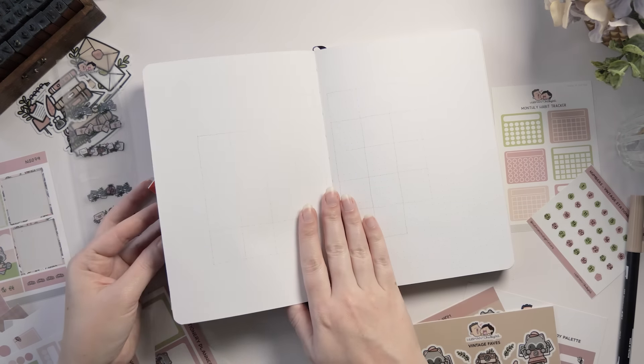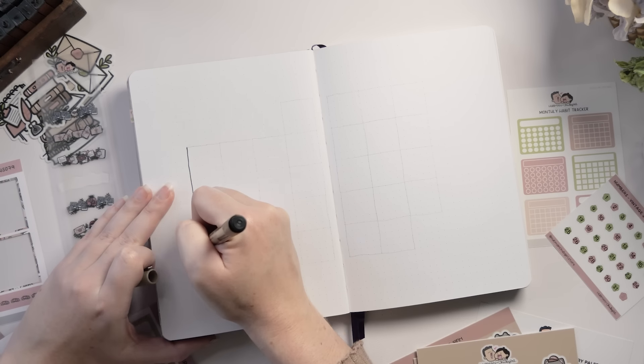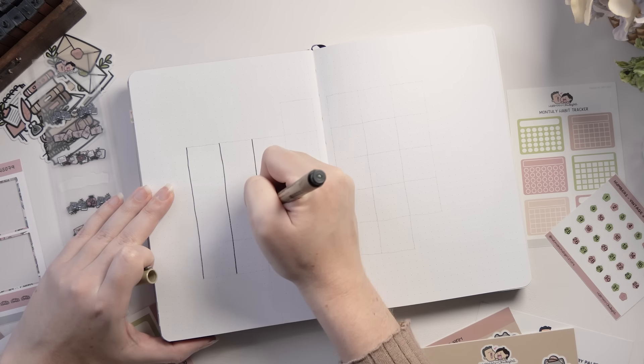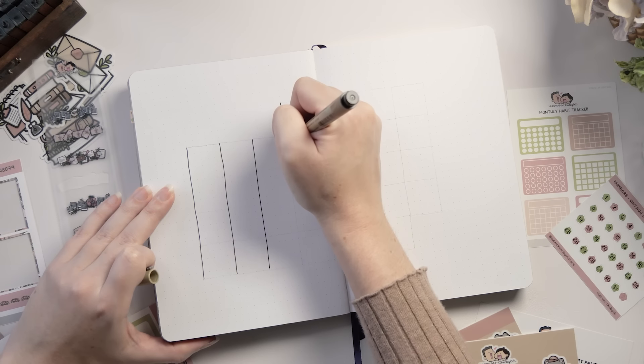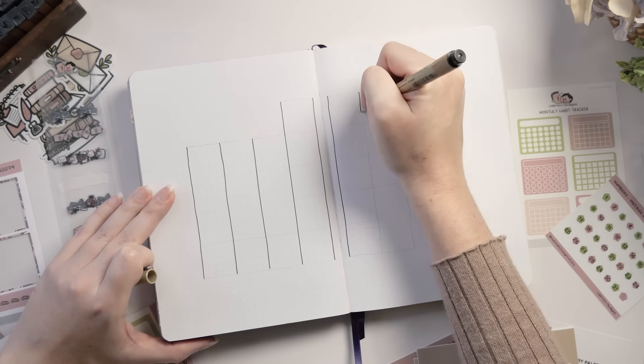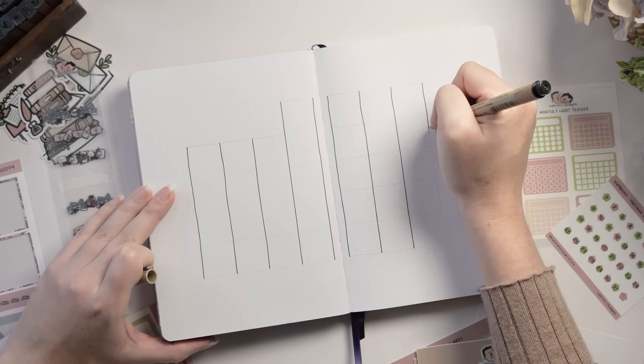The cover spread is done, so we can start to get into the functional setups. I'm not using a ruler in this setup — I like the organic, slightly wiggly lines — but if you prefer a ruler, you should absolutely go for it. This is going to be the calendar spread for August.